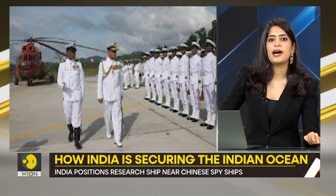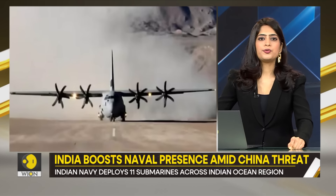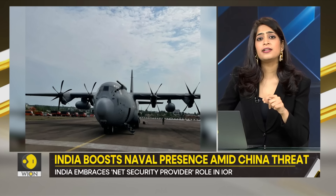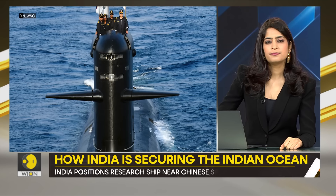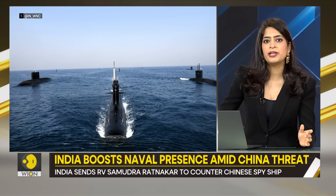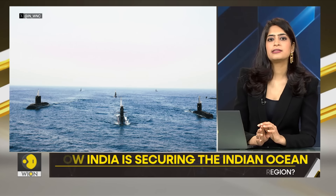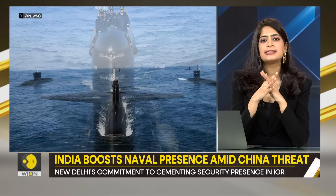India has also been expanding the runway at INS Baaz to help operate maritime surveillance planes. In 2022, the Indian Air Force's C-130J special operations aircraft landed at INS Baaz. All this shows how the Indian Navy is expanding its capabilities and strengthening its position in the region, especially at a time when the Chinese have been sending their submarines to the region. India is significantly boosting its naval presence by showcasing its powerful submarine fleet, recently conducting an exercise in the Arabian Sea that included a display of eight submarines operating together.